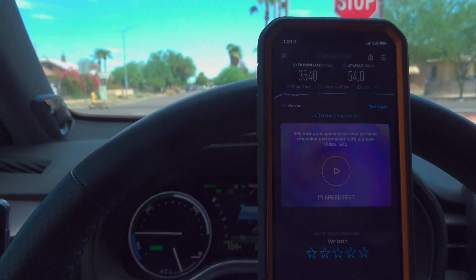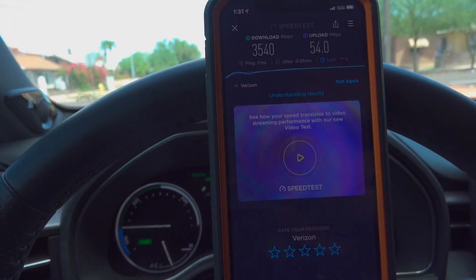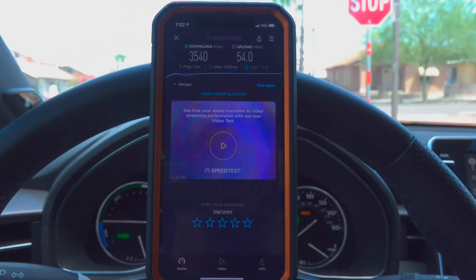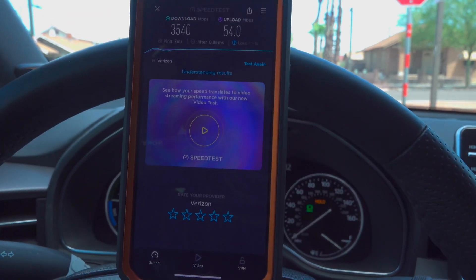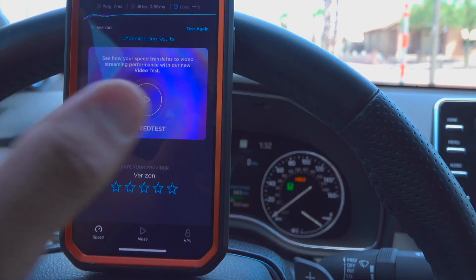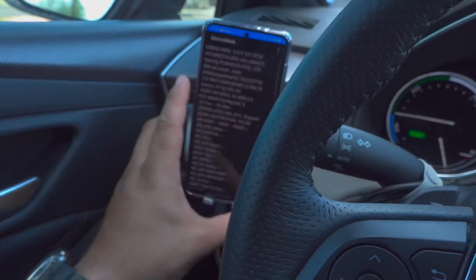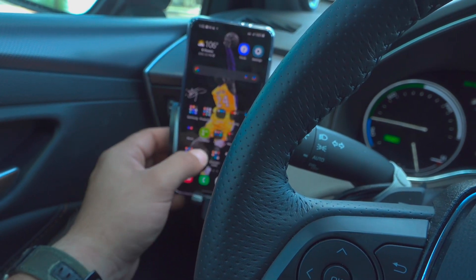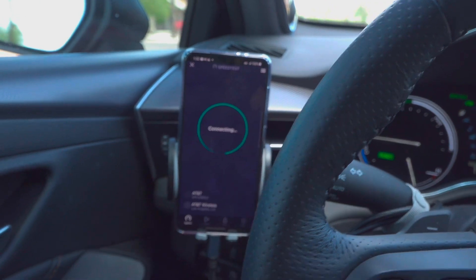I'll go ahead and run the S21 as well, and test the other carriers. 3540 down, 54 up, 7 millisecond ping, 0.85 millisecond jitter on the iPhone 12 Pro. Excellent performance there from millimeter wave, but again, only on the iPhone 12. So if you're looking for millimeter wave performance, you might want to get an iPhone over an S21 or an S21 Ultra for that matter.